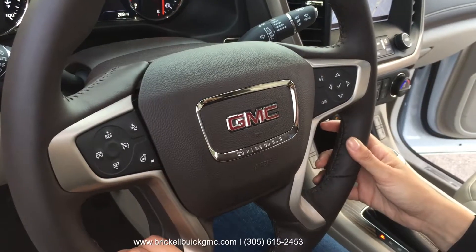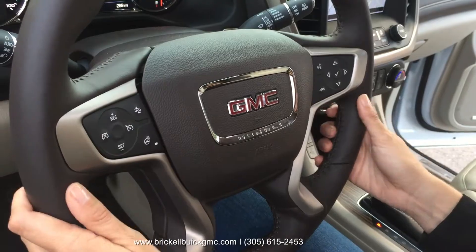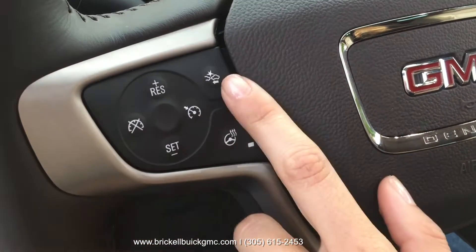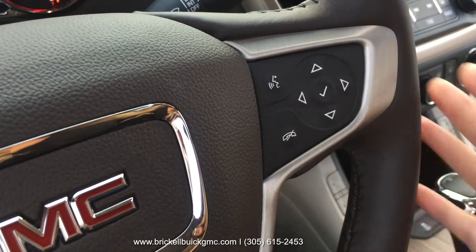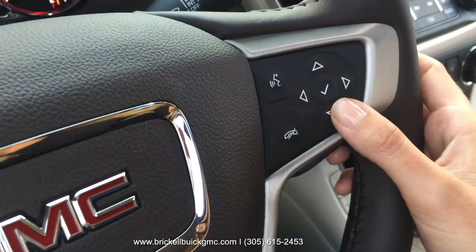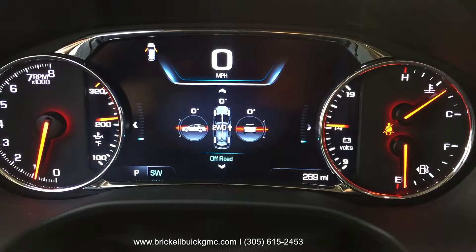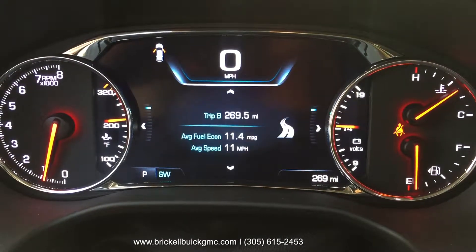The Acadia Denali comes with all the technology that GMC has to offer, starting with the steering wheel. On the left-hand side we have the cruise controls, the collision avoidance controls, in addition to heated steering wheel controls. On the right-hand side we have controls for all the entertainment, the information display, and also the Bluetooth to connect your phone. You can see how many options the steering wheel gives you.